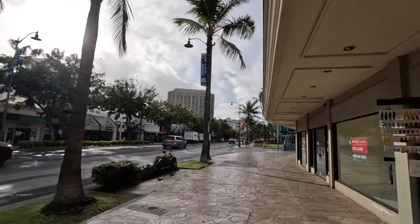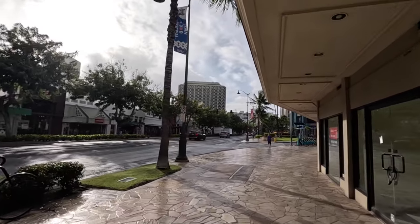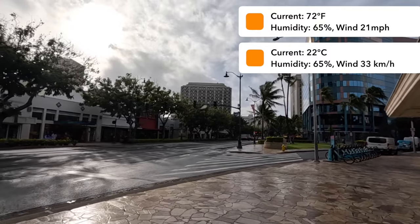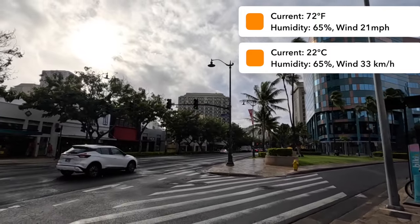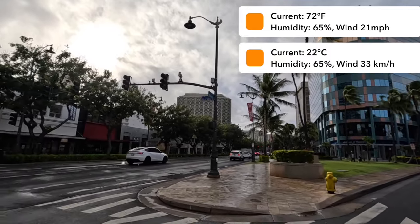For those of you curious about the temperature — right now it is 72 degrees Fahrenheit, feels like 77 degrees. It says precipitation is 0%, which is clearly untrue. Humidity is 65%, wind is at 21 miles per hour.